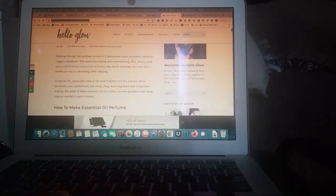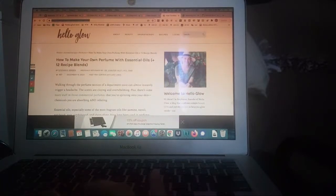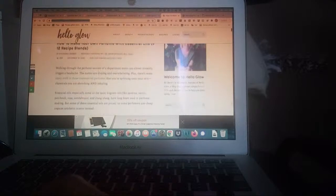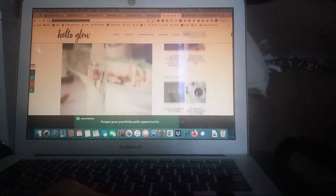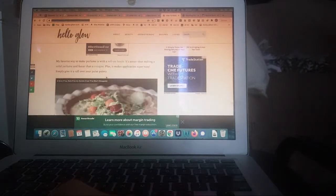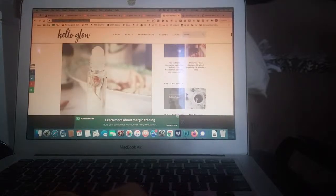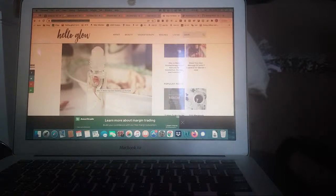So I found this online — the link is in the description. It says how to make your own perfume blend with essential oils, and they tell you exactly how to do it. There is a link right here, and they say to use a roll-on bottle. Let me find the roll-on bottle. I don't know if these things are refillable — I have one right here, but I'm not sure if it's refillable.